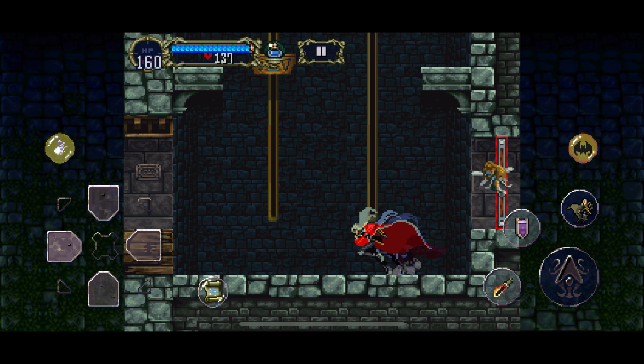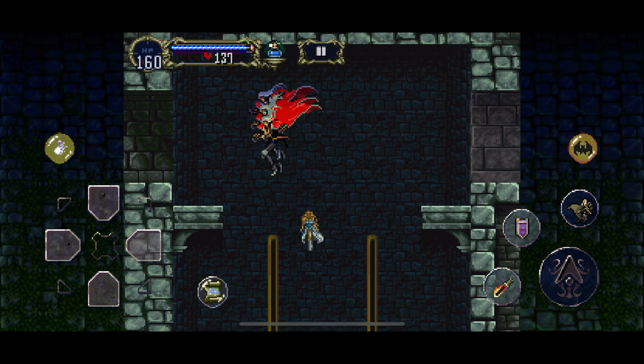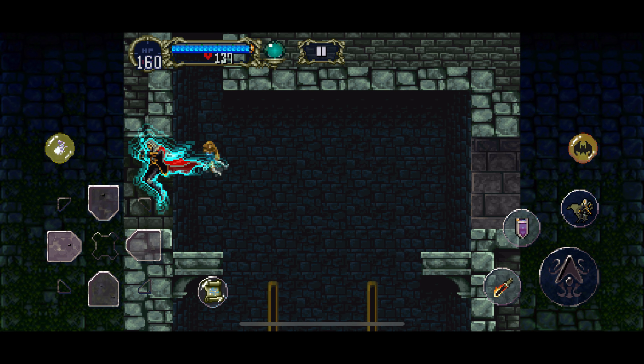Hello, this is Alucard, and here are secrets found around Count Dracula's throne room in Castlevania Symphony of the Night.